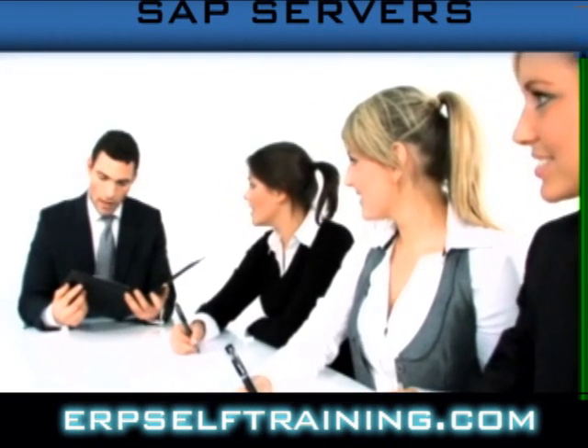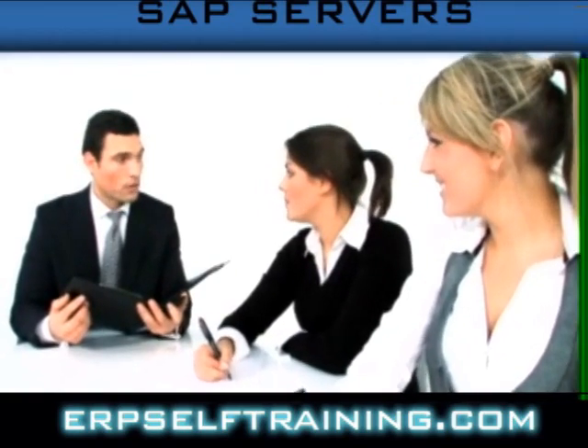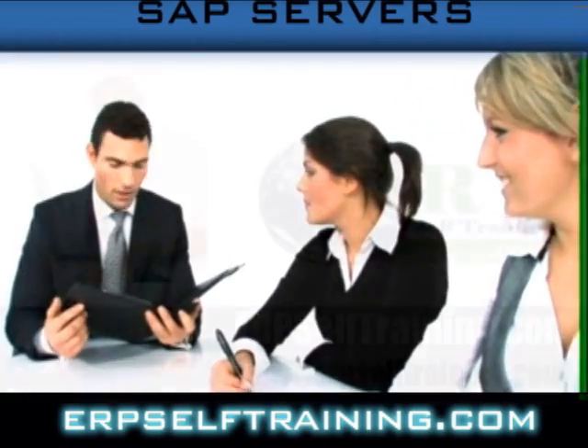So, why go anywhere else? Get all this and more at ERPselftraining.com.